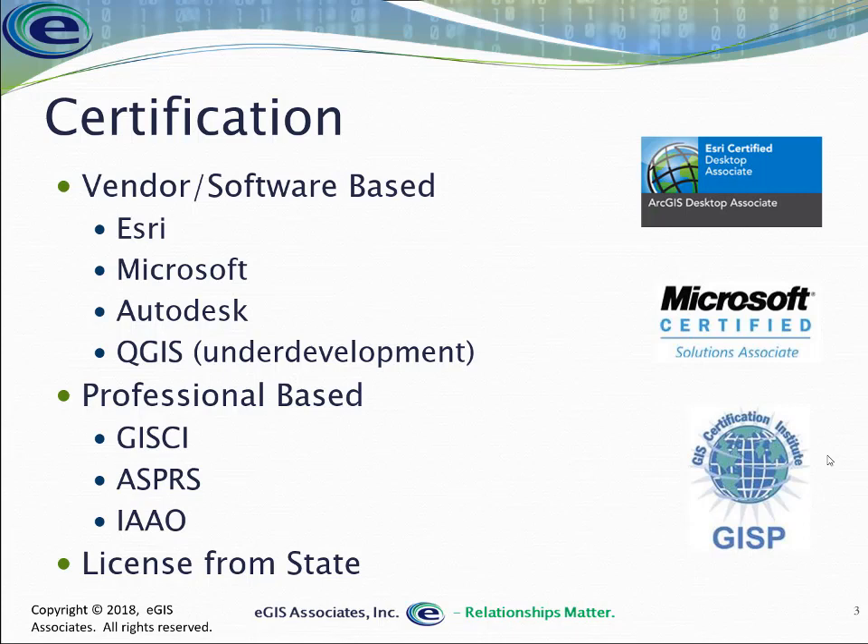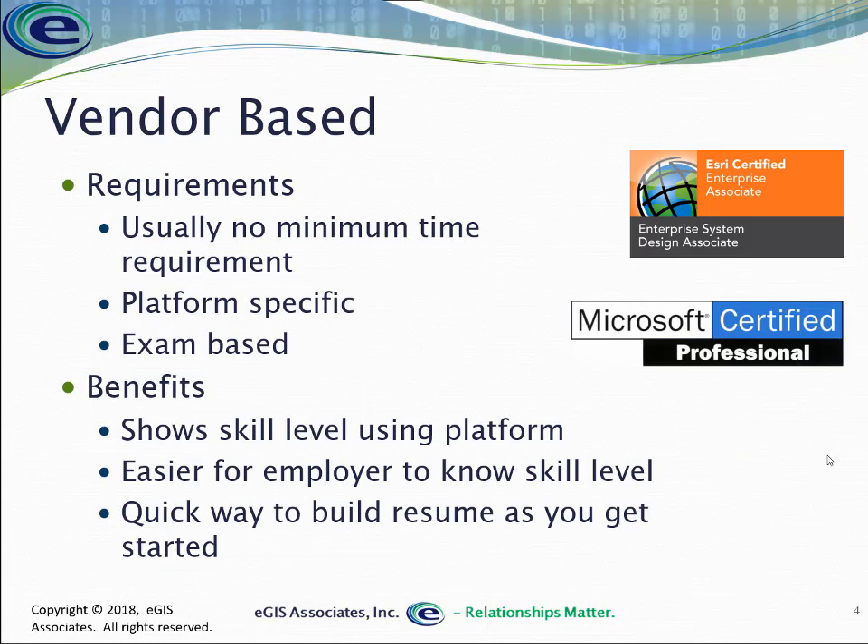All of these are professional-based certifications, meaning they're not focused on a single technology. When you look at vendor or technical-based certification, these are focused on a specific technology platform. From Esri it would be ArcGIS; Microsoft could be Windows Server, SQL Server, or Office; Autodesk would be AutoCAD, Civil 3D, Revit, SoftDesk. It shows that you know how to use that specific platform at the level you are certified at.